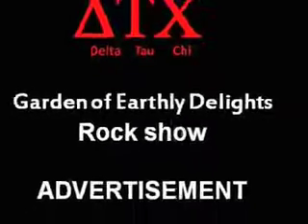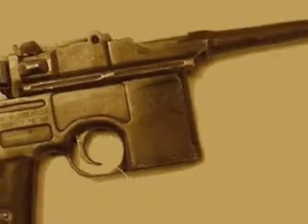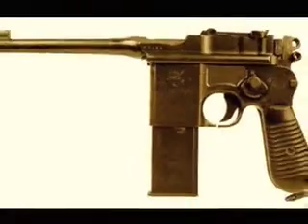What you need is a C96 Broomhandle Mauser. With a muzzle velocity of 425 metres per second, an effective range of up to 200 metres, the C96 Broomhandle Mauser comes with 6, 10 or 20 round integral or detachable magazines. With an overall weight of 40 ounces, its complete personal protection system is ideal for all situations.